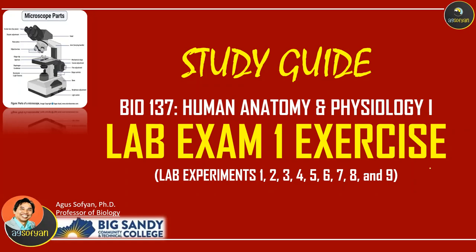Hey everyone, we will review for lab exam 1, covering experiments 1 through 9. We will also perform the exercise.